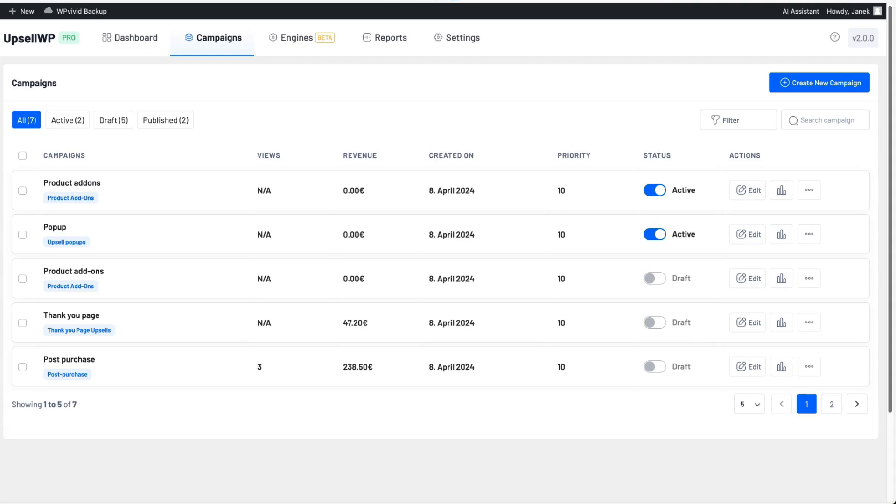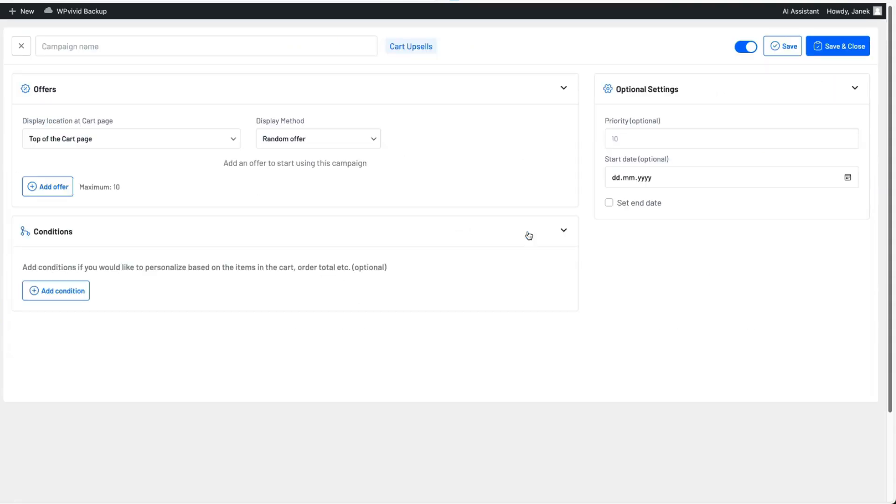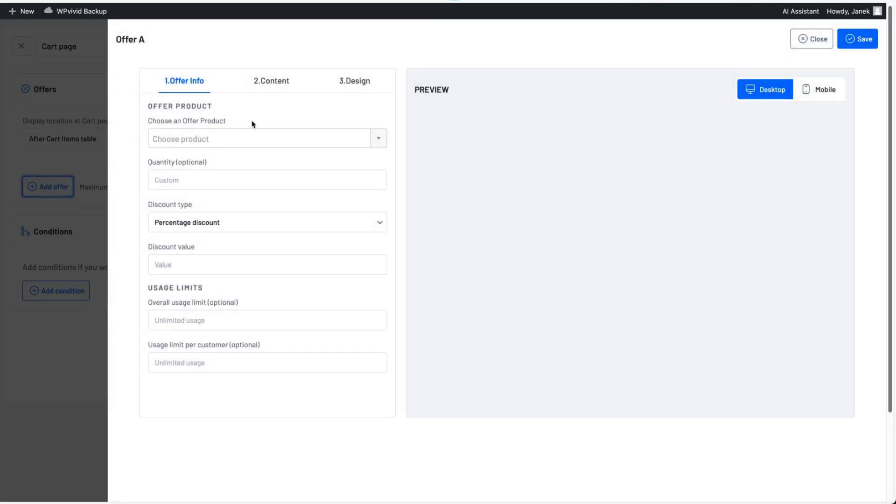Next, I'm going to create a cart add-on campaign. Give it a title. I can choose the display location: top of the cart page, before the cart items table, after the cart items table, after cart items, or use a shortcode. I'll add it after the cart items table. For display method, I can choose random offer or A/B testing — let's test A/B testing, where Offer A is displayed half the time and Offer B the other half.